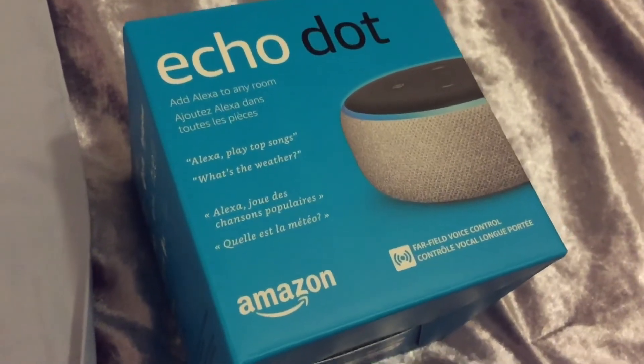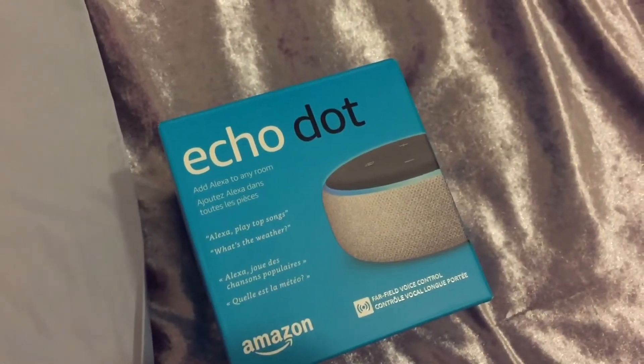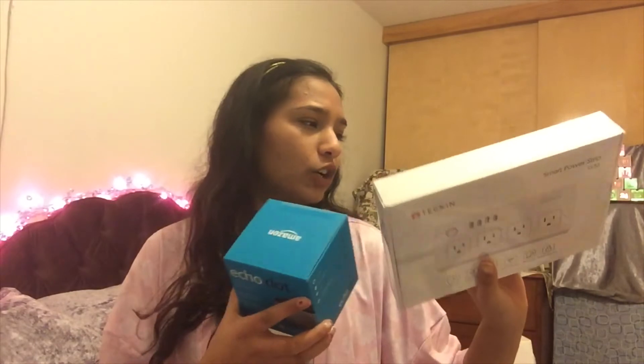My mom bought me an Amazon Echo Dot — this is crazy, I'm going to feel so bougie. I can just say 'Hey Alexa, turn off the lights' and that's really fun. She also bought me this accessory because apparently they hook up somehow together.